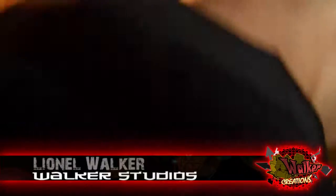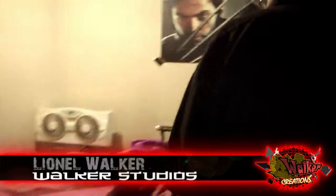Hey y'all, I'm about to invite you into my studio. This is Walker Studios, where I create all my artwork at. Here it is — pretty much this is the whole studio.